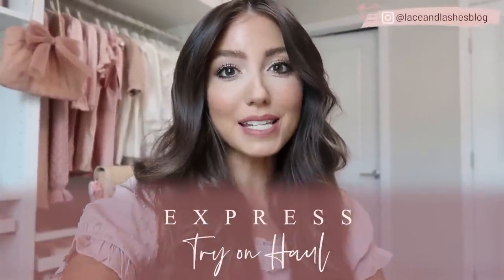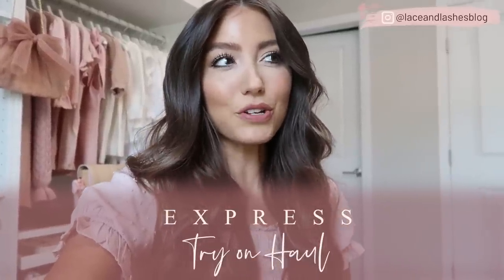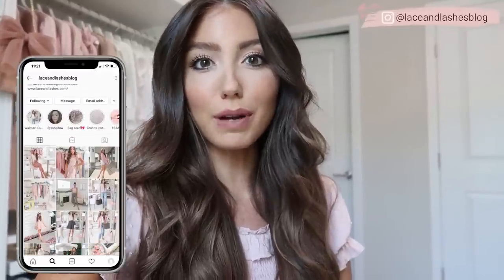Hello everyone and welcome back to my channel. Today I'm so excited to be sharing an Express try-on haul with you guys. Everything is currently on sale and there are so many cute pieces, from casual summer outfits to dressy casual, all the way to special occasion. If you're a bride-to-be or attending a wedding or bridal shower this summer, I have you covered. I'd also like to say a big thank you to Express for partnering with me on today's video.